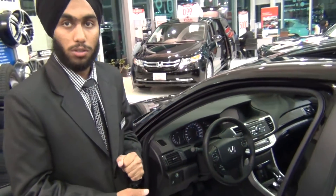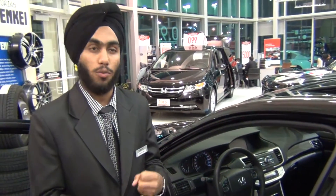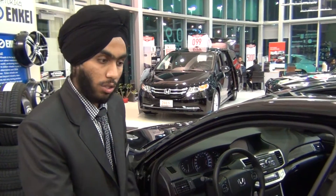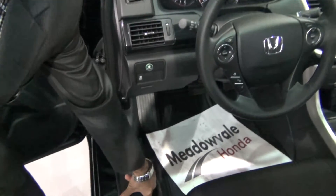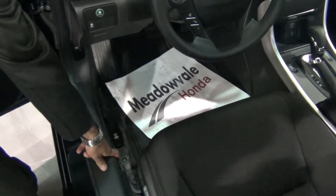Another good thing about this one: if you have valuables and you want to put them in the trunk so that nobody can steal them, you can actually lock your trunk. If you put down your key and turn it, you can lock the trunk so that nobody can open it either.